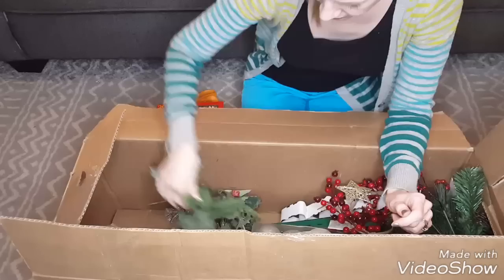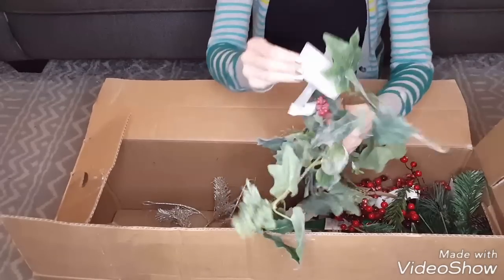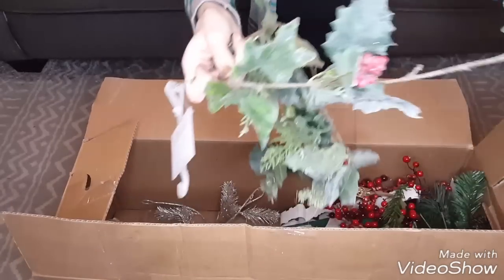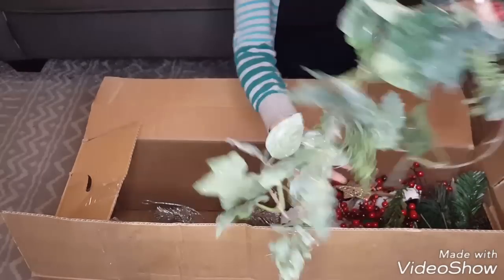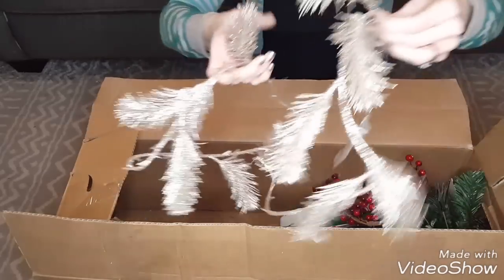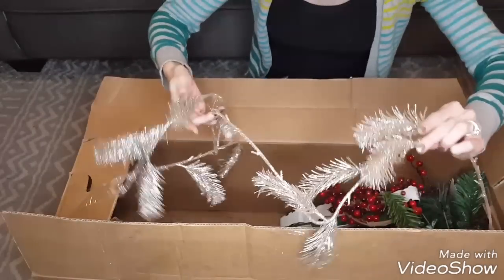Then there's this garland — $30, though it may have seen better days. It has different holly on it. Oh, and I like this garland — it was $20 but it looks like it's missing some pieces. Really pretty though, a nice lighter gold color.